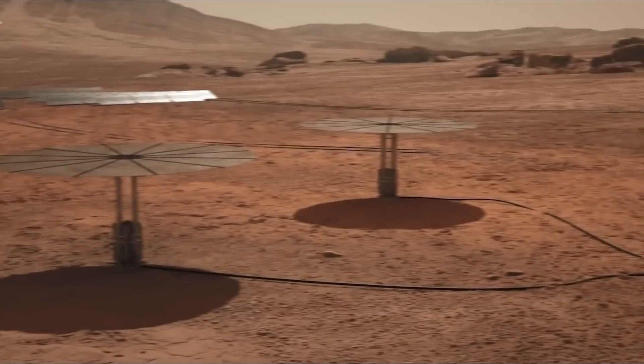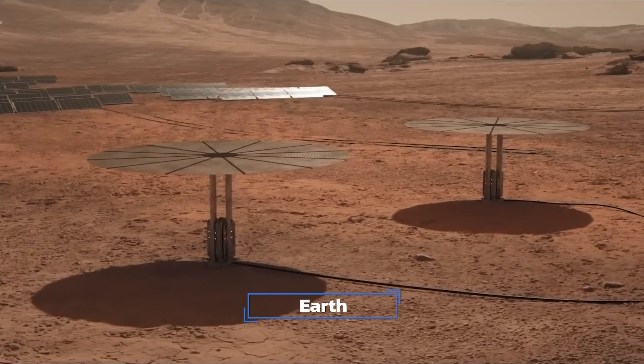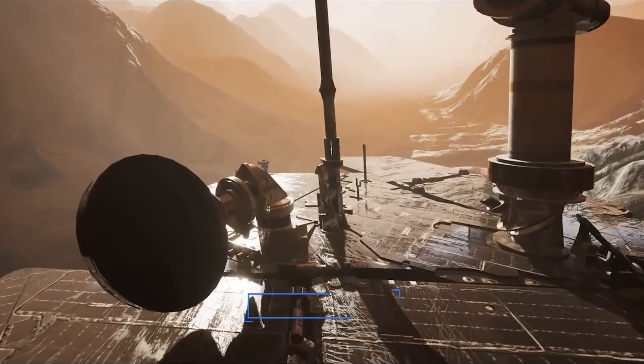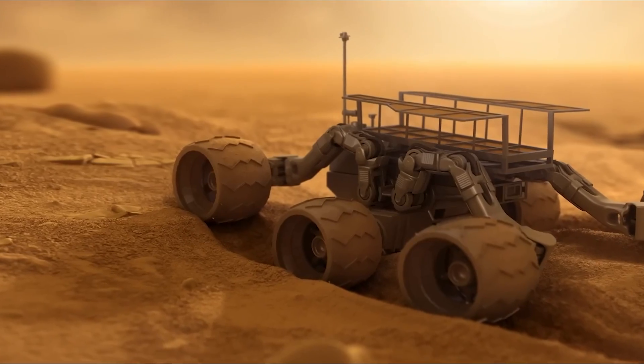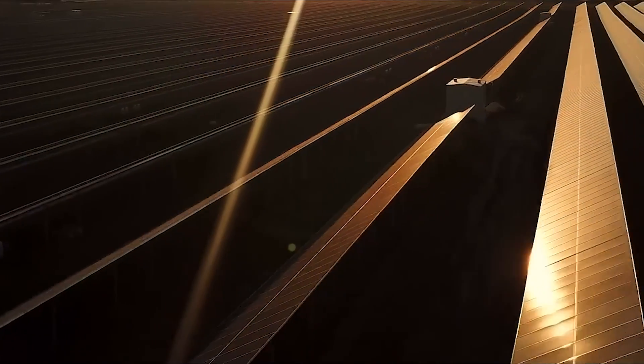Solar panels on Mars are only 43 percent as efficient as they are on Earth. Rovers, as well as robotic dogs by Boston Dynamics — which SpaceX uses to inspect rockets on Earth — are deployed from the starships to the Martian surface. Work begins on setting up the Mars base: the rovers and robots deploy the solar arrays and prep work begins for fuel production experiments.